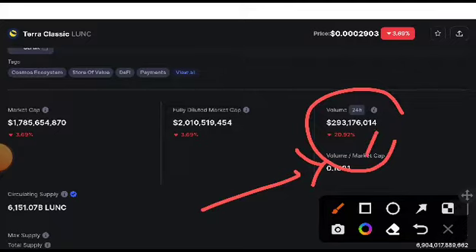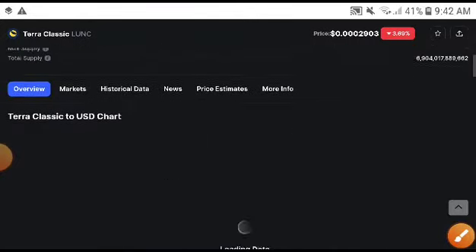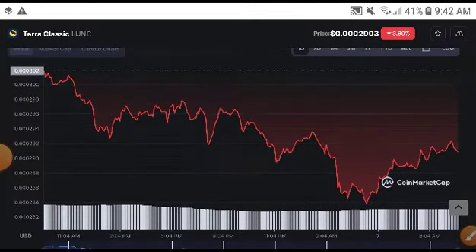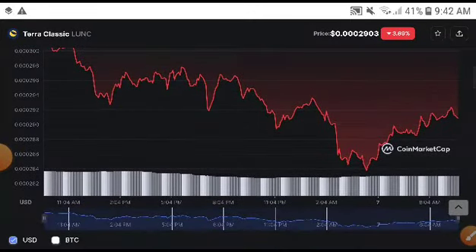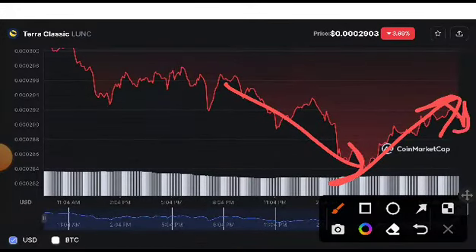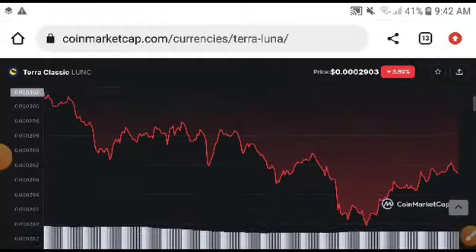Right now the volume of Terra Classic USD was decreasing — you can see here, down 20.92% — but don't worry, this is just temporary and will change to positive after a short time. If you look at Terra Classic's conditions, it went great down and then pumped up. This time it's just pulling down for a retest. I'm sure after a short time Terra Classic's price will increase and turn positive.